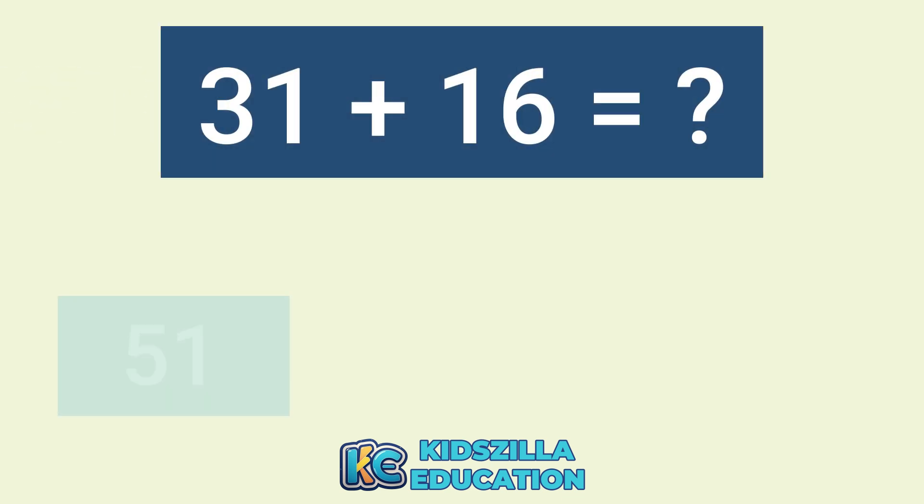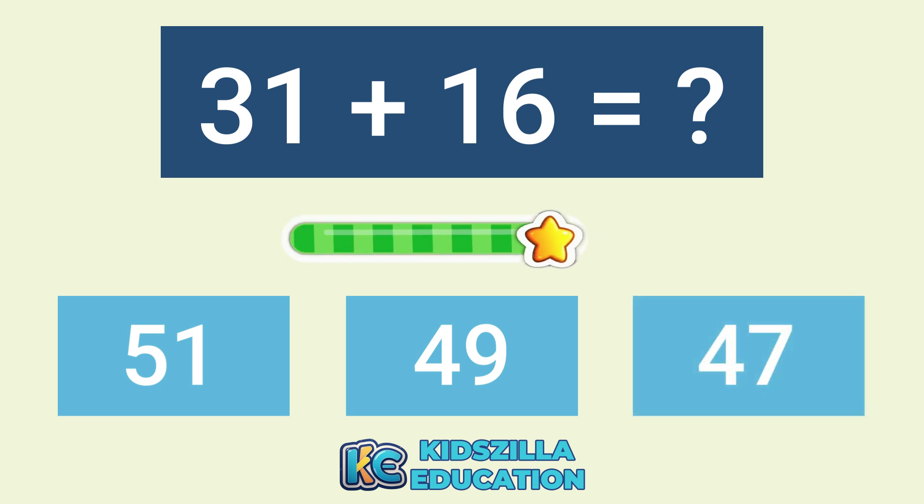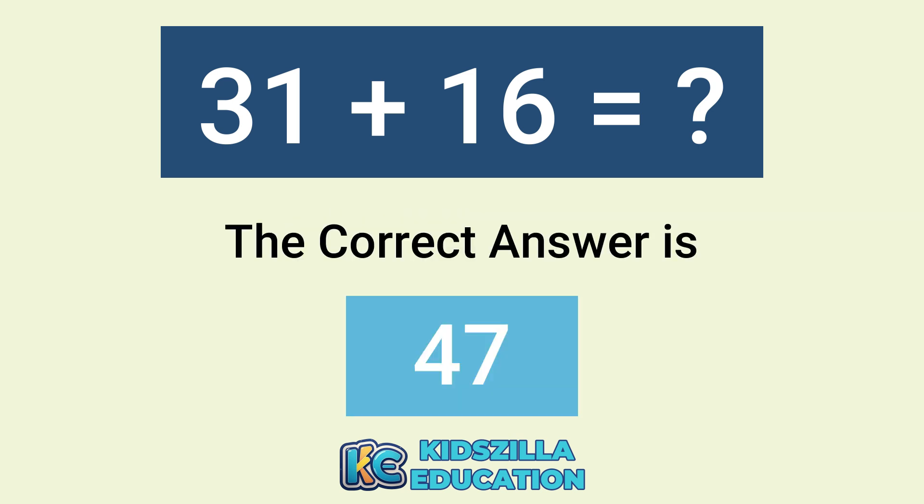What is the answer of 31 plus 60? The options are 51, 49, or 47. The correct answer is 47.